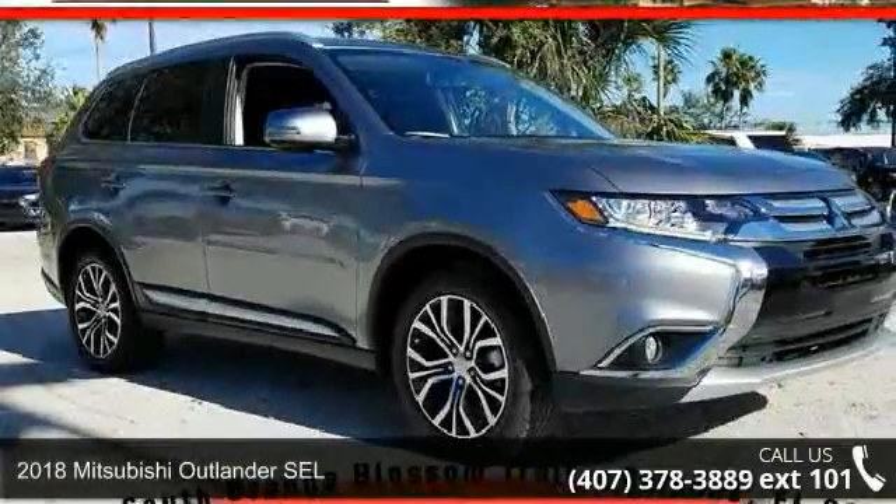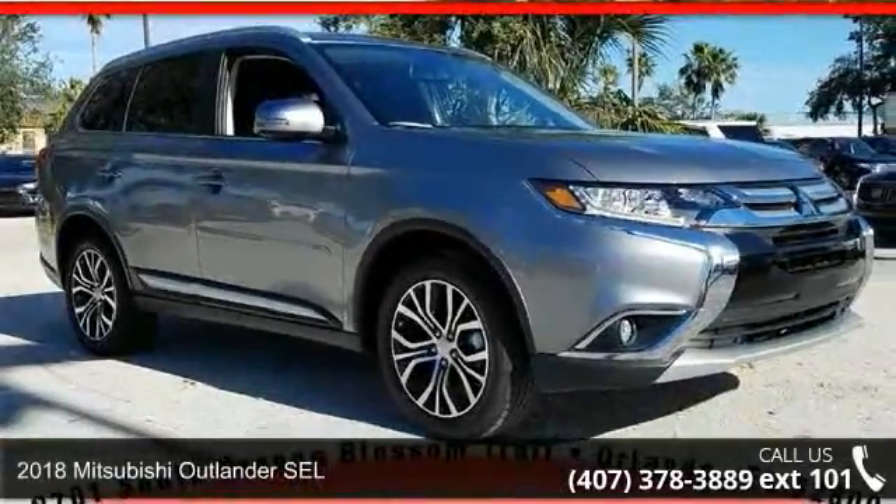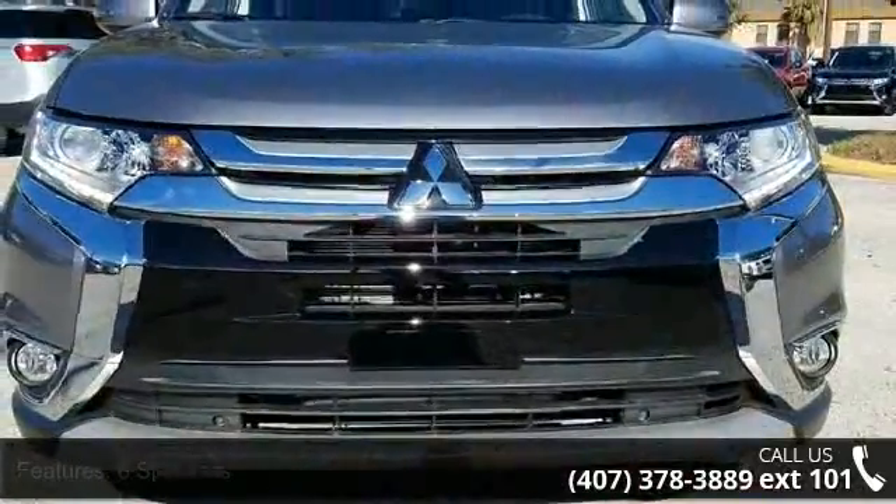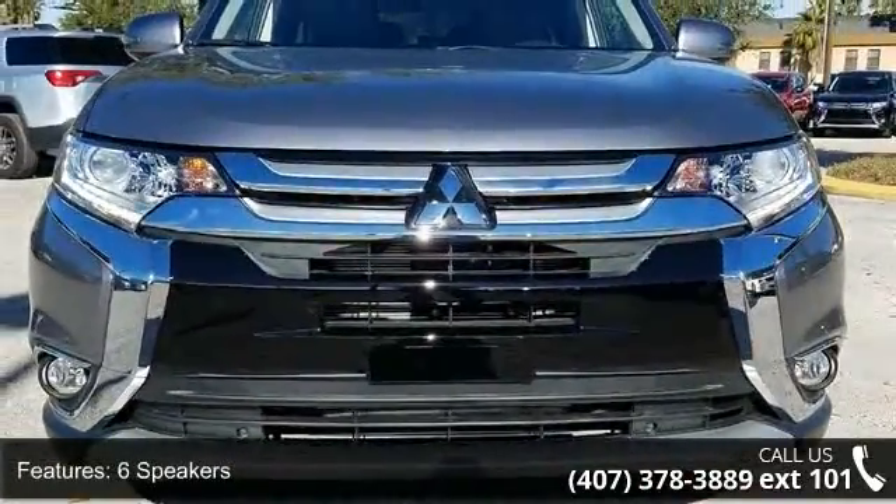Step into the 2018 Mitsubishi Outlander SEL. If you are looking for an automobile with great features, look no further. Enjoy these notable features: